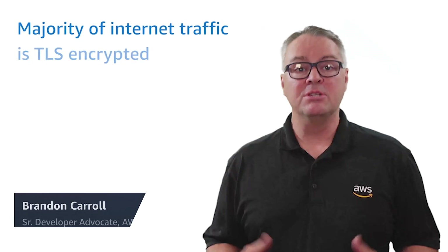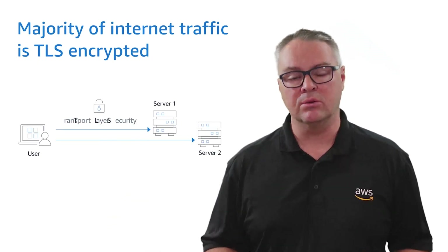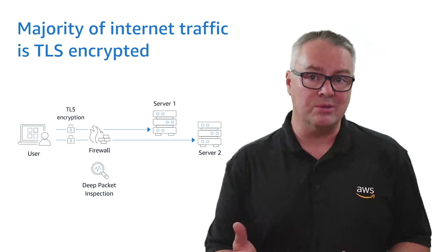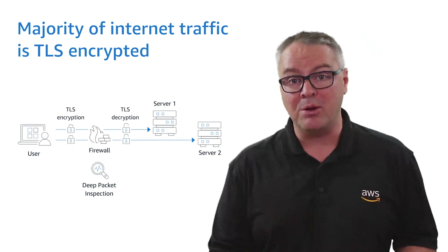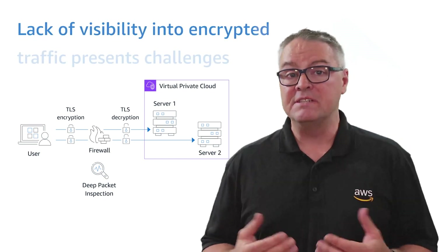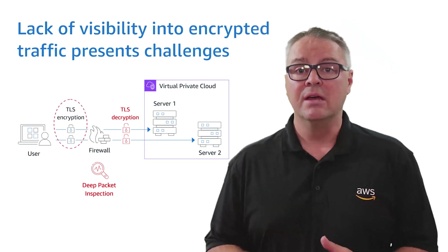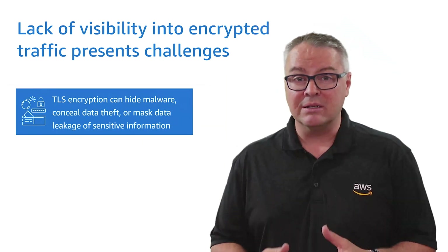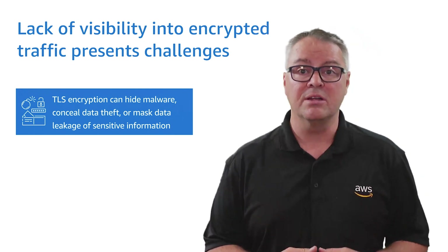Did you know that today the majority of internet traffic is encrypted using Transport Layer Security, or TLS for short? Customers with security requirements to perform Deep Packet Inspection, or DPI, need the ability to decrypt TLS traffic as it traverses the perimeter firewall and enters their Virtual Private Clouds, or VPCs. TLS encryption can hide malware, conceal data theft, or mask data leakage of sensitive information such as credit card numbers or passwords.